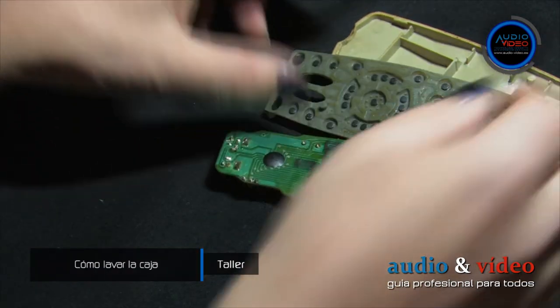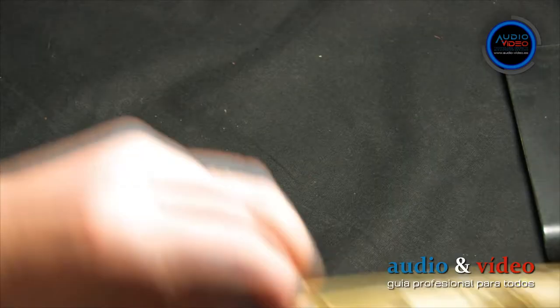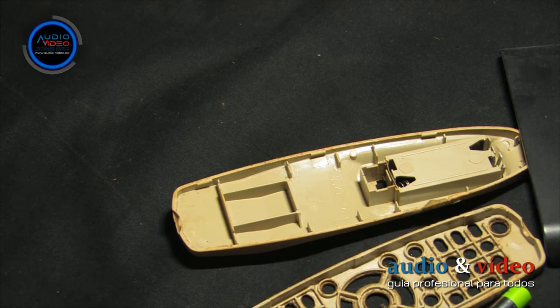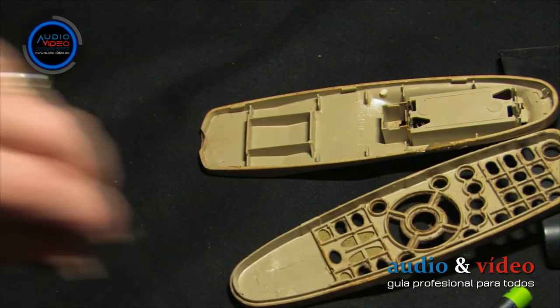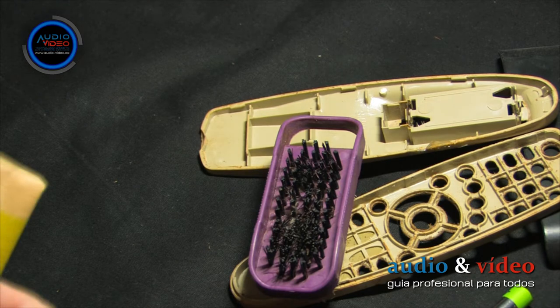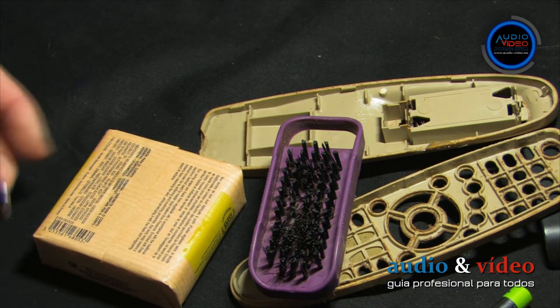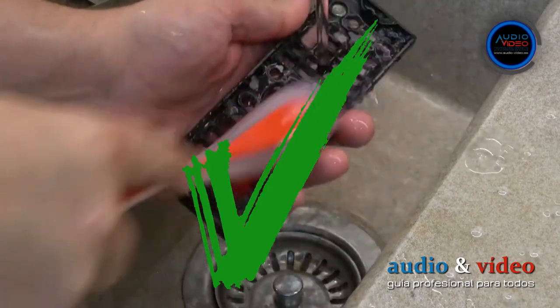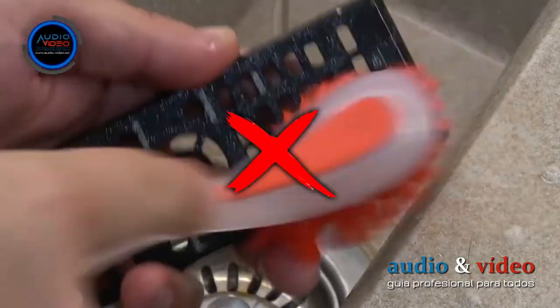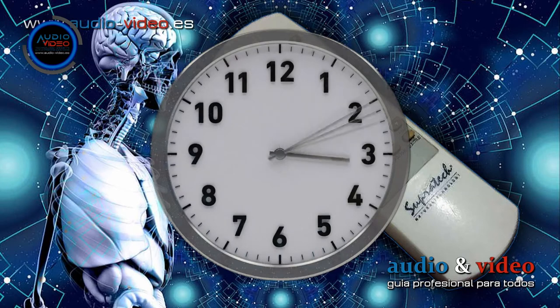We begin our cleaning by separating all the elements. First, we wash the casing. The plastic casing can be washed with warm water and soap — do not use any chemical products to avoid damaging the plastic. The casing can be cleaned inside and out with a hand brush or an old toothbrush. On the outside, wash with water and soap using a soft cloth like the kind used to clean glasses or LCD screens.